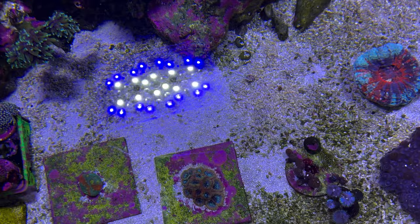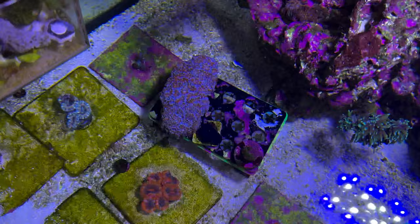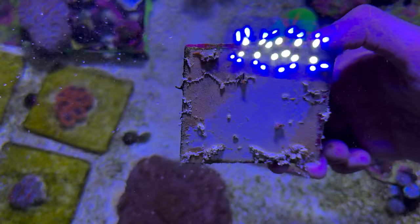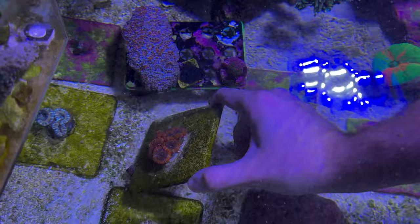Just for safekeeping I'm gonna take this tile that has one yuma left and put that in there. Let's see if we lift this rock up — absolutely nothing. Now before these ricordeas pop off I'm gonna put these guys in here. Take these acans, move them down here — the size of this chalice is a beast. These are probably my favorite acans that I have. I can't see in the white light but these guys are really nice. The acans are probably the happiest thing in here.